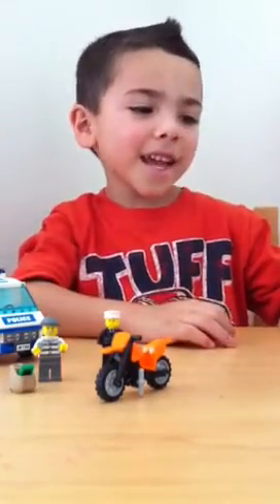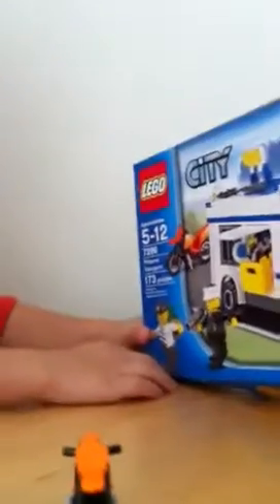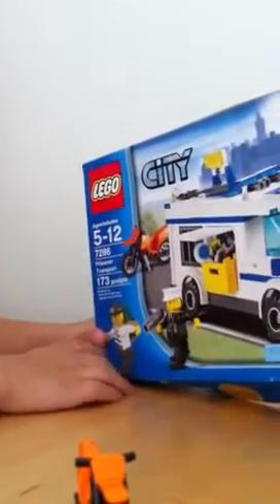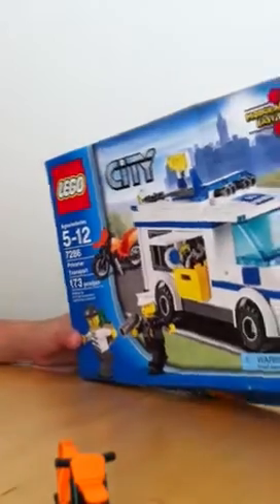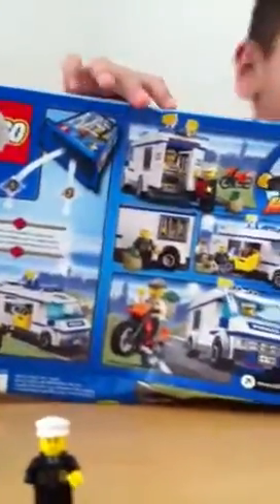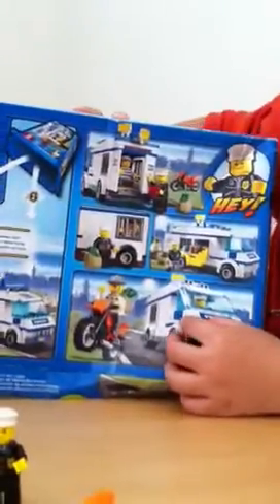Hi everyone, this is Alex again with another review: Freezer Transport. It comes with 105 pieces and it's ages 5 to 12. Here's the side, here's the box. On the back you have ways to play, and that's pretty much all about the box.